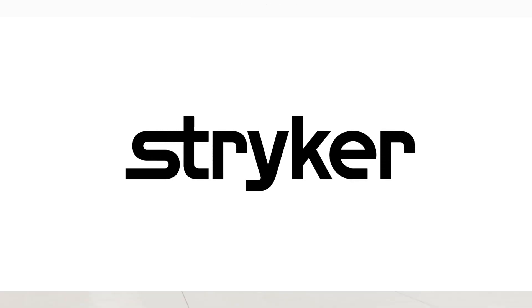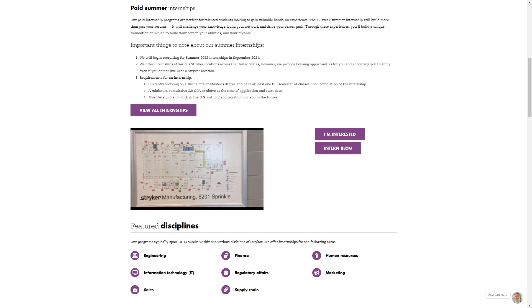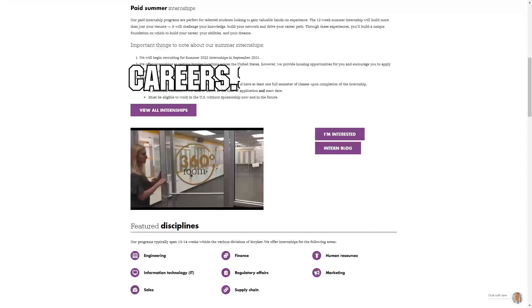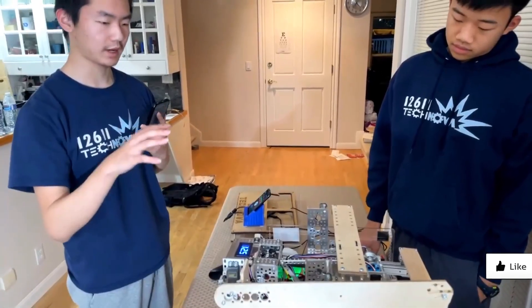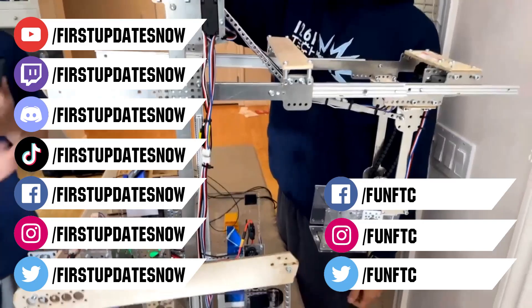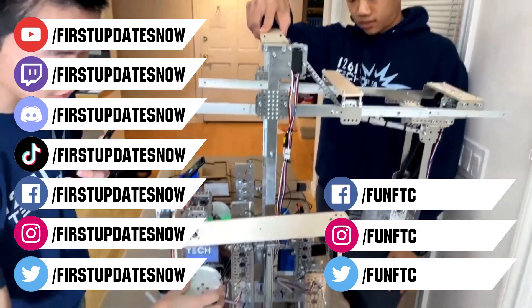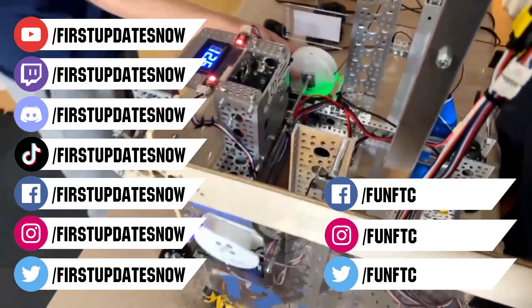We'd like to thank Stryker for their continued support of First Updates Now. Stryker's internship portal is now open — discover internships and rotational programs around the world, including their headquarters in Michigan, at careers.stryker.com. Don't forget to like, subscribe, and ring the bell. Watch our live shows at twitch.tv/firstupdatesnow, join our Discord at discord.gg/firstupdatesnow, and check out Fun FTC and First Updates Now on Facebook, Instagram, TikTok, and Twitter.